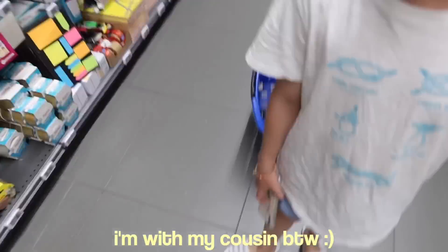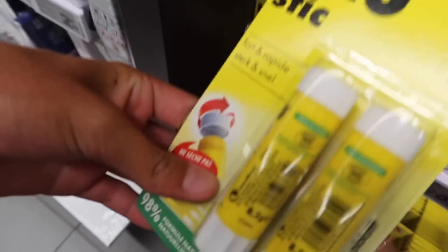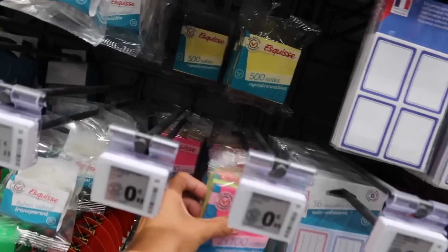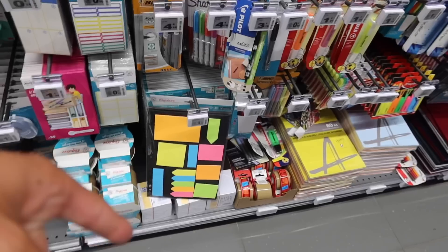We're at the shop now, just going to the stationery aisle. There are quite a lot of people so we're going to start at this end and work our way up — I'm with my cousin by the way. I'm going to get this pack of two glue sticks. I might also get some post-it notes to make notes on — I don't know which ones are best but that pack looks quite cool, though I know I don't need that many.